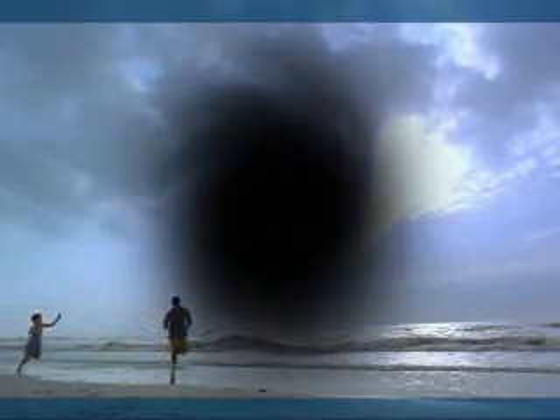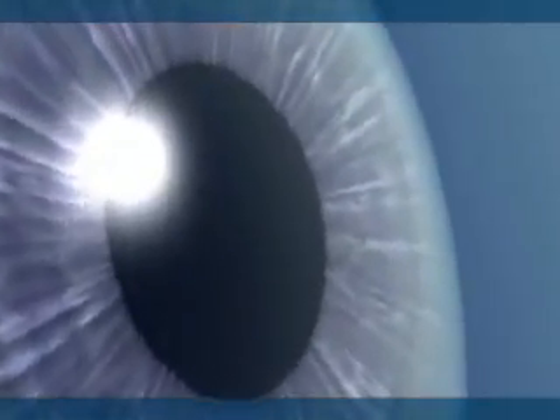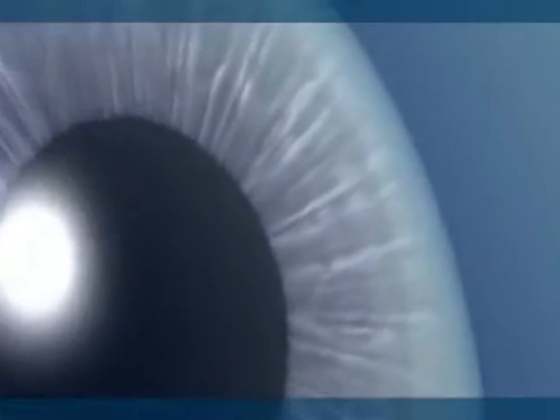Now, for the first time in neovascular AMD, Lucentis offers patients the potential to regain vision lost to the disease. Lucentis has been shown to maintain or improve vision in patients with neovascular AMD for up to two years. For the first time, Lucentis provides efficacy by targeting the pathophysiology of neovascular AMD.